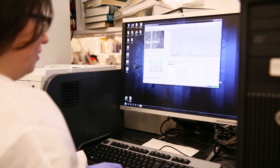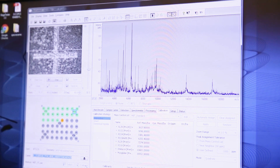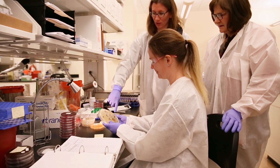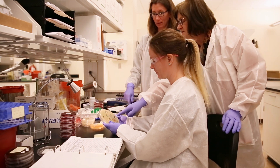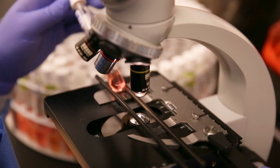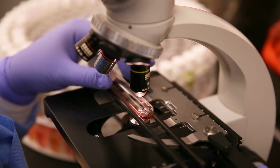The data we collect from testing samples are used in a variety of ways, such as determining what antibiotics will or will not work when treating an illness caused by an antibiotic-resistant superbug, or picking the right flu vaccine for the upcoming year.